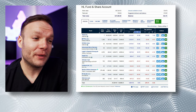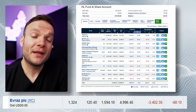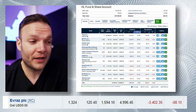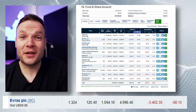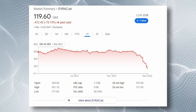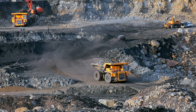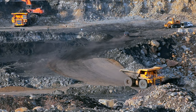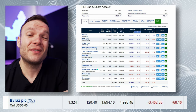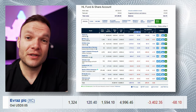Evraz has been an absolute rollercoaster ride for me — it used to be one of my biggest gainers. They're a huge Russian mining company headquartered in London, with operations mainly in Russia and Ukraine. At one point it was actually my highest percentage return stock. In the steel and commodity sector they've been making record profits as commodity prices of steel, coal, and energy have been rising. They also pay a really good dividend, and because of the price I bought at, my yield on cost is extremely high. I've been paid some good dividends through this company.